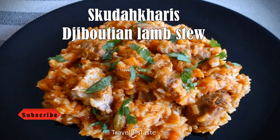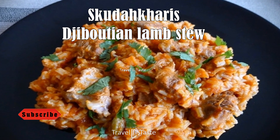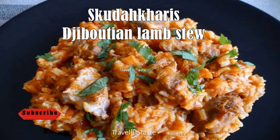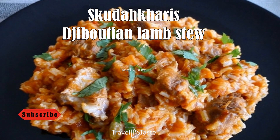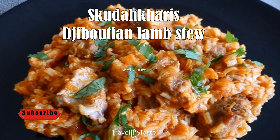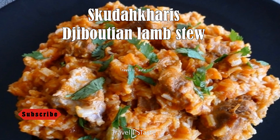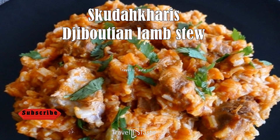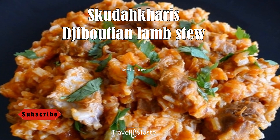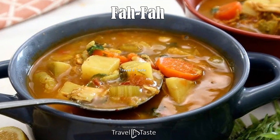Skudaharis, or Djiboutian lamb stew. Skudaharis is indisputably the national dish of Djibouti, commonly prepared during the Islamic holiday of Eid al-Adha. It is made of rice, lamb, and Ayurvedic spices such as cardamom. It can also be made with chicken, beef, or fish, and can be served on top of laxo ox, though platters of brightly dyed rice are also common, served alongside grilled chicken and a buttery sauce called nitakipi.